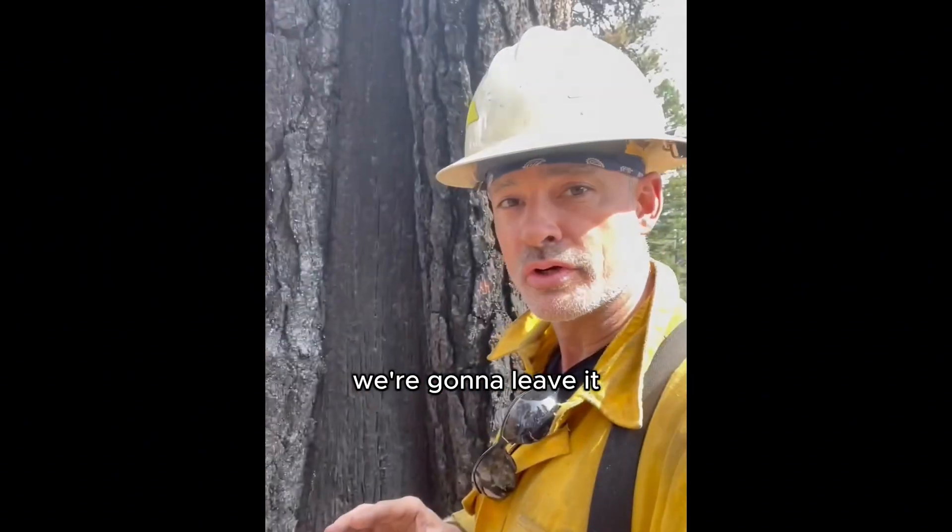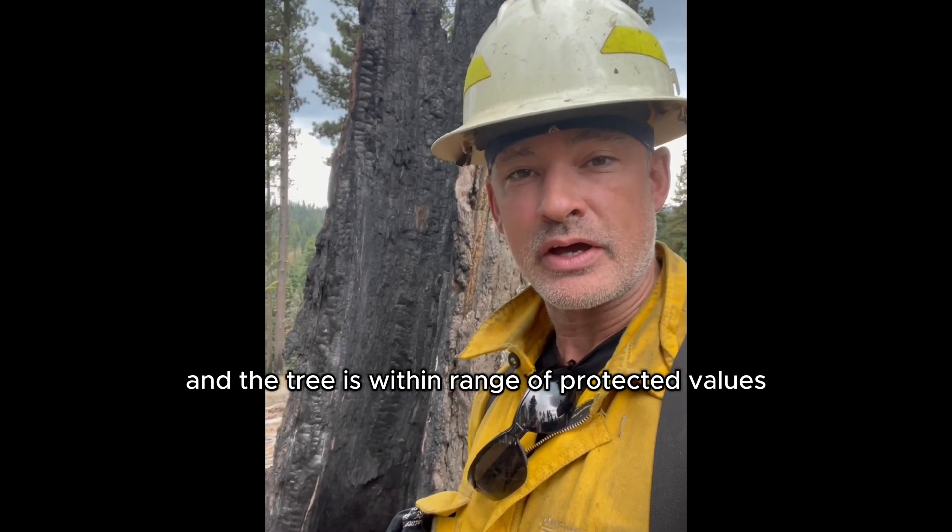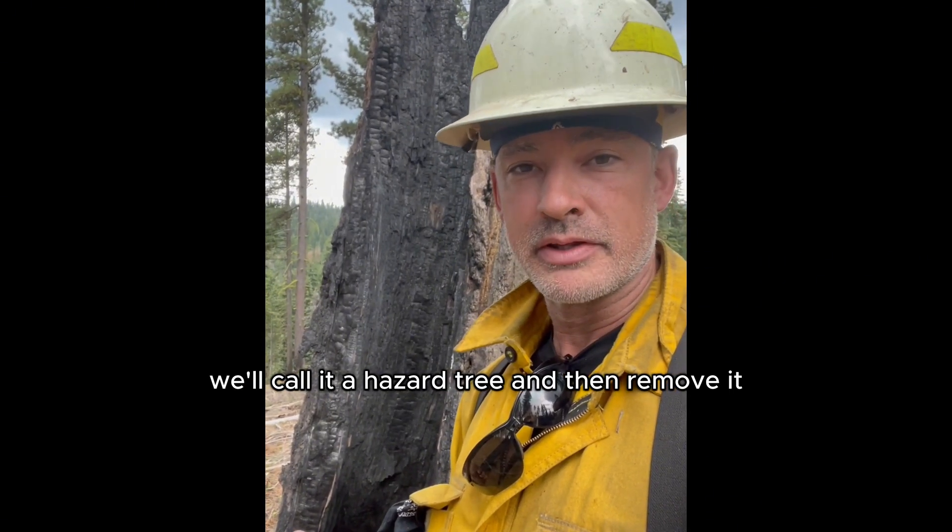So even though it's right next to the road, we're going to leave it. If we can answer yes to either one of those questions and the tree is within range of protected values, we'll call it a hazard tree and then remove it.